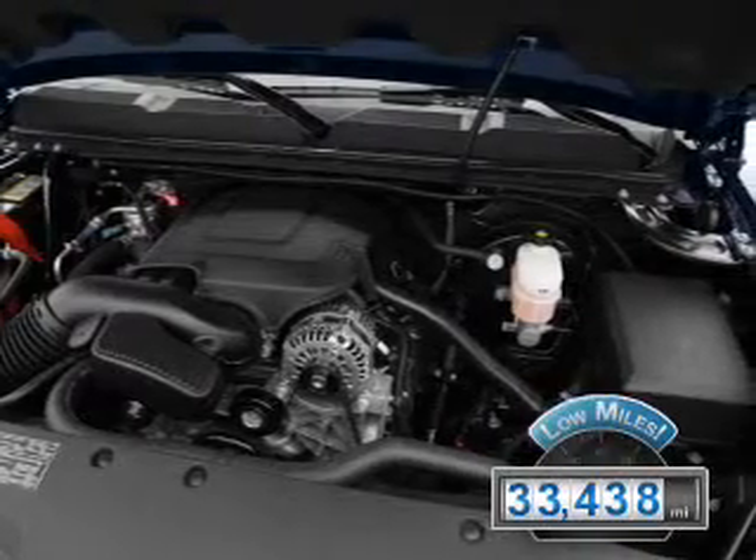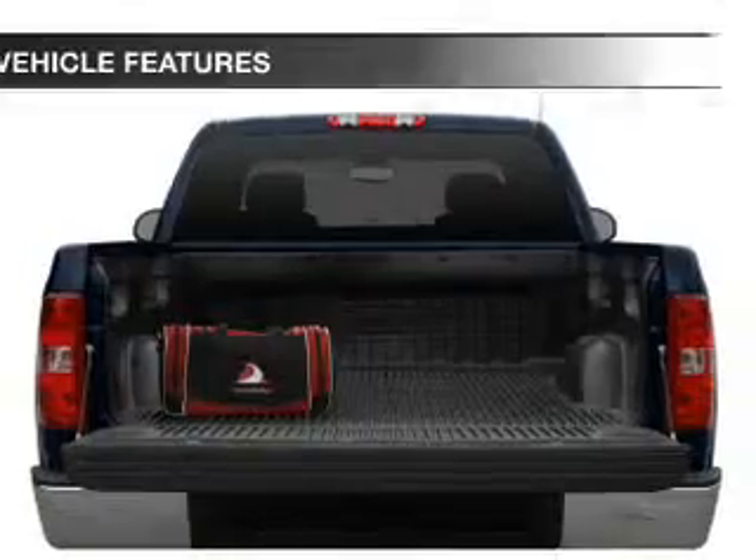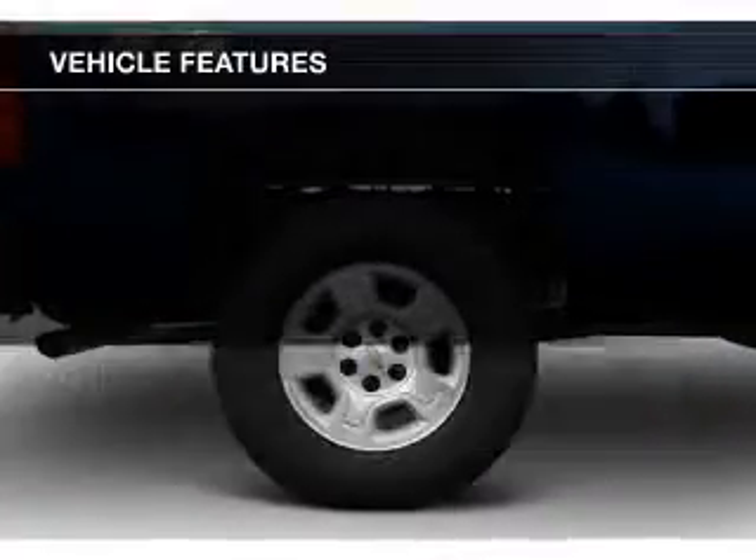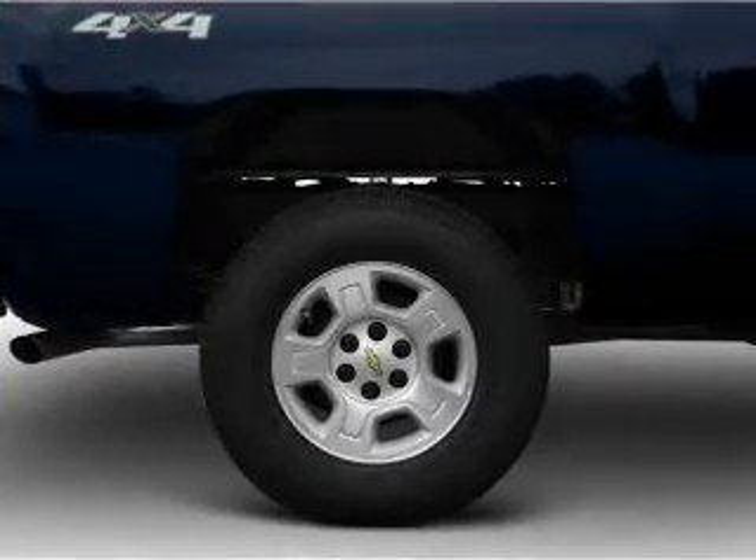With fewer than 35,000 miles, this vehicle has a long road ahead. The features include Sirius XM satellite radio, an adjustable tilt steering wheel, air conditioning, and power steering.